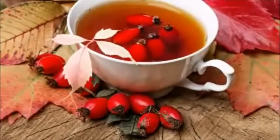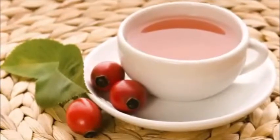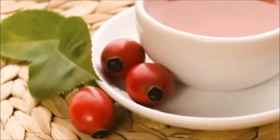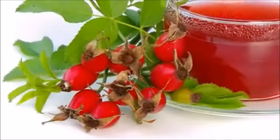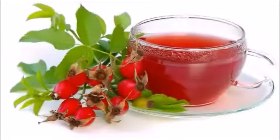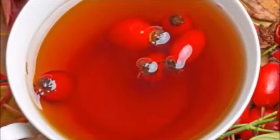Antioxidants: Rosehip tea is rich in vitamin C and flavonoids, which are responsible for its antioxidant effect. Antioxidants help prevent diseases related to oxidation, such as heart disease, arthritis, and cancer. They also inhibit damage caused by free radicals, which play a role in premature aging. A study published in Molecular Aspects of Medicine in 2003 found that rosehip tea is a significant source of lycopene, an antioxidant also abundant in tomatoes, which has been linked with reduced risk of heart disease and cancer.